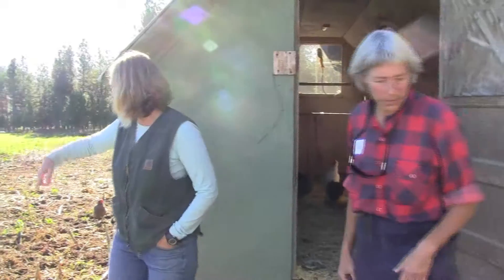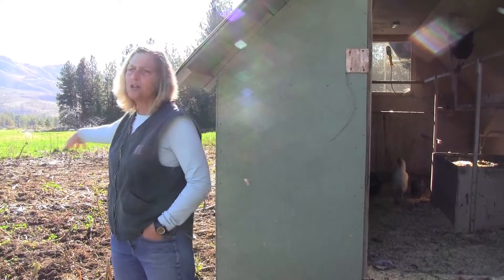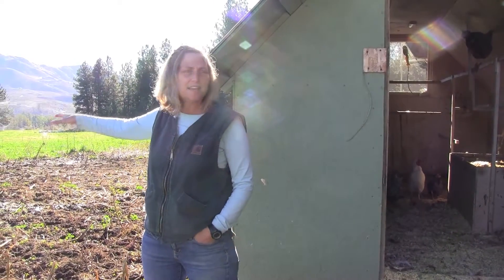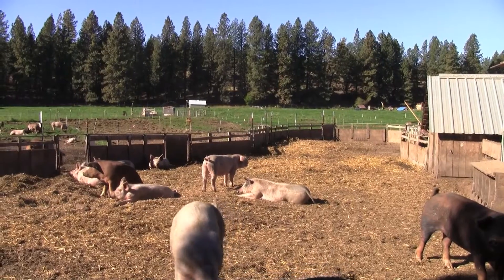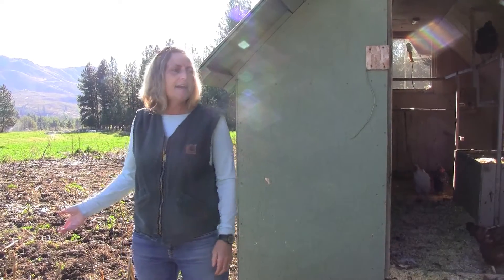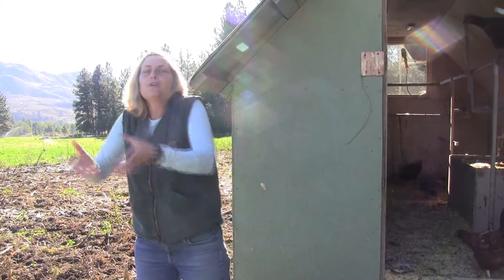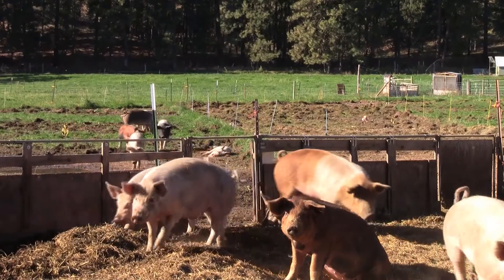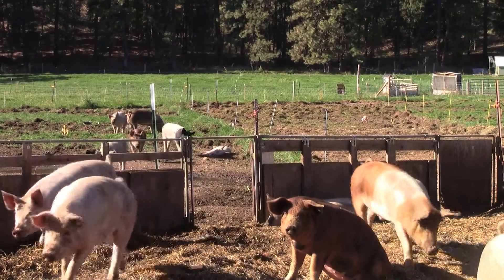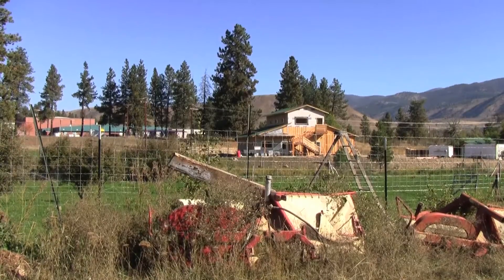This is where the pigs were last year — their wallow. What we do, it's another energy-saving thing: wherever their wallow area was last year, we just rototill it and make it into a garden. So instead of moving your fertilizer to your garden, your garden becomes where your fertilizer is. Right behind you is our WSDA poultry processing kitchen.